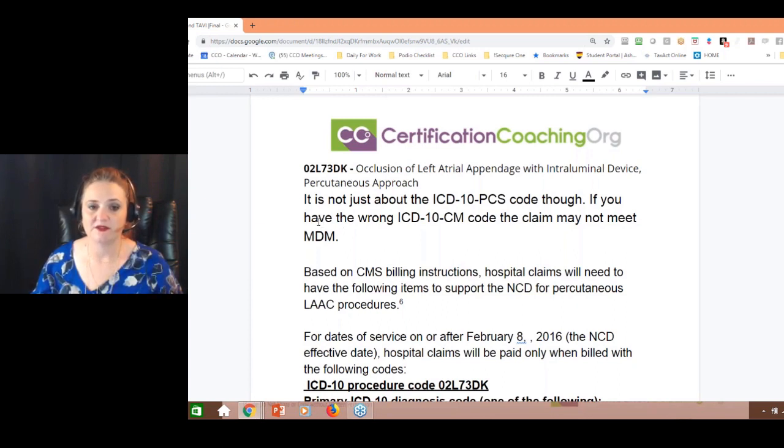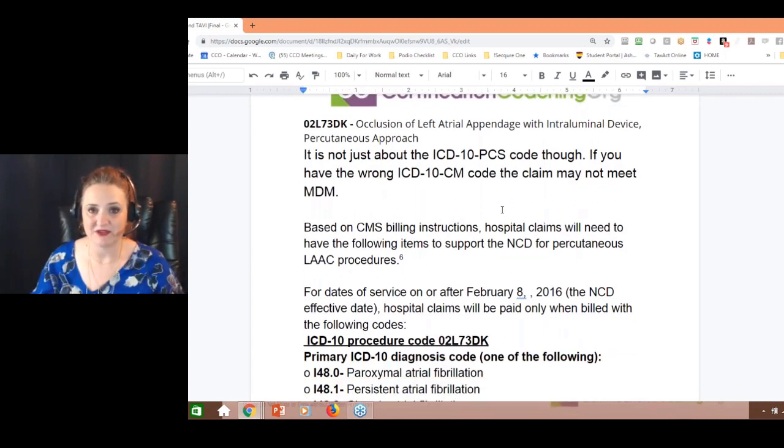It's not just about the PCS code, though. You have to make sure that you have medical decision-making — MDM. It has to be a medical necessity. And Medicare doesn't pay for this particular device.